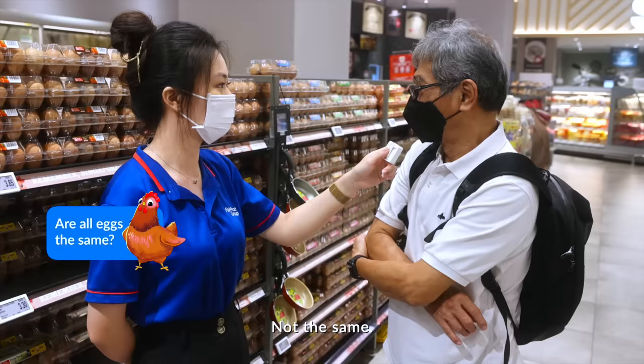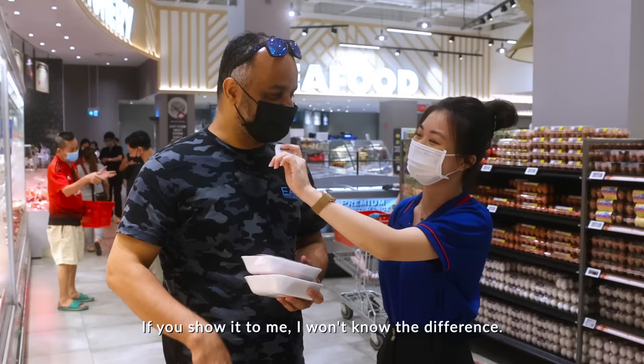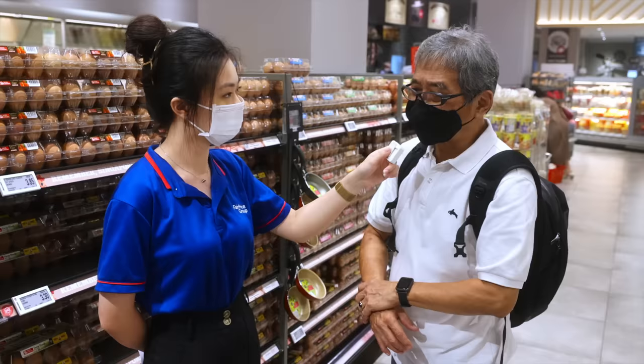Do you think all the eggs are the same? Not the same. I thought egg is just egg. She showed it to me, I won't know the difference. Personally, it's all the same. I've tasted different eggs. They smell different after they are cooked. My Chew's eggs are nicer and slightly bigger.